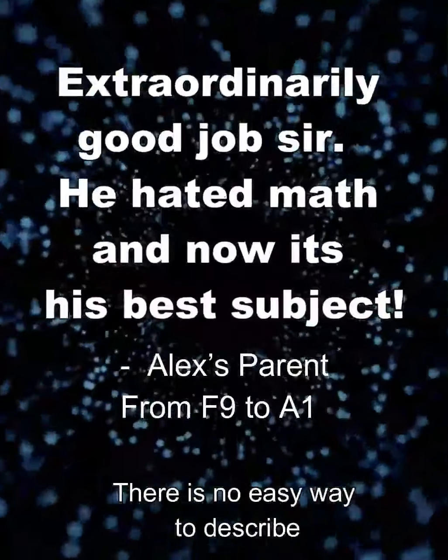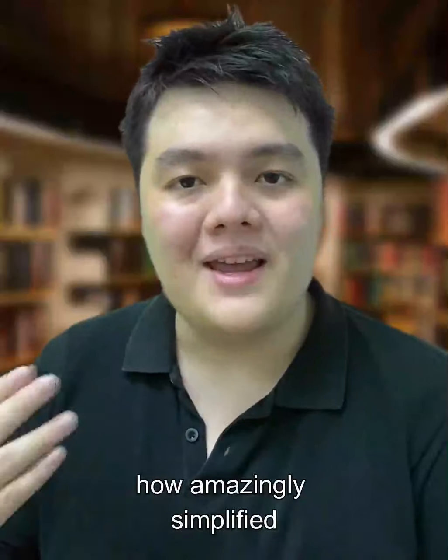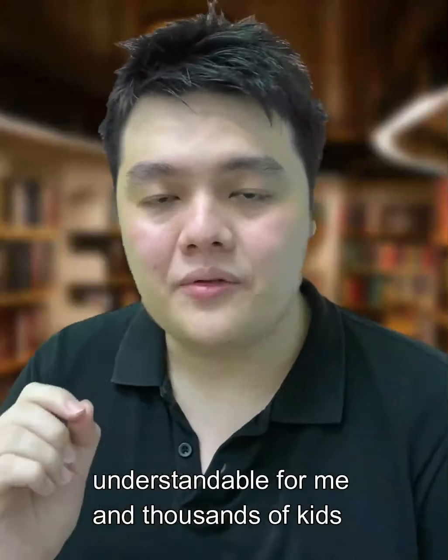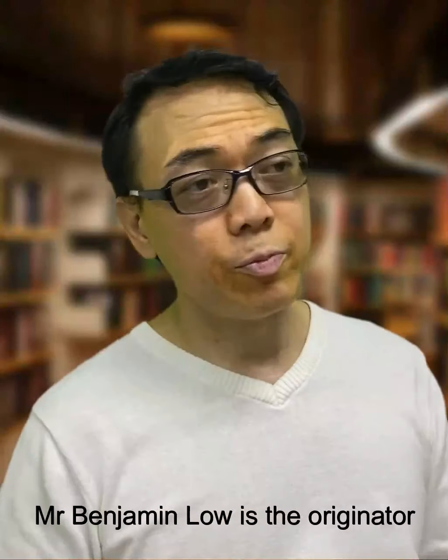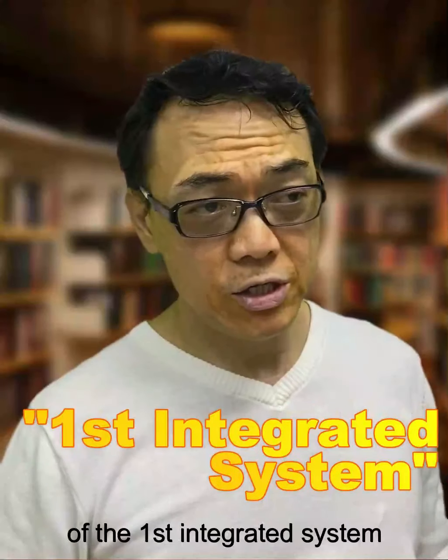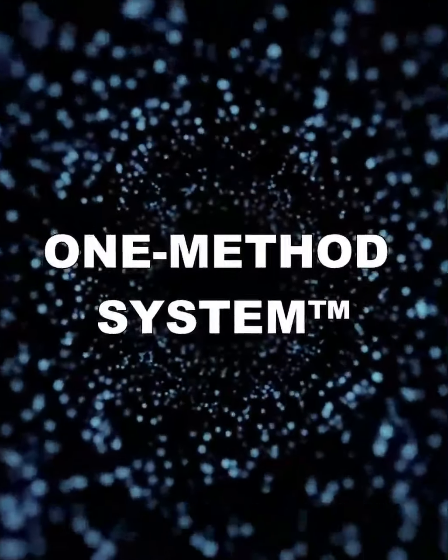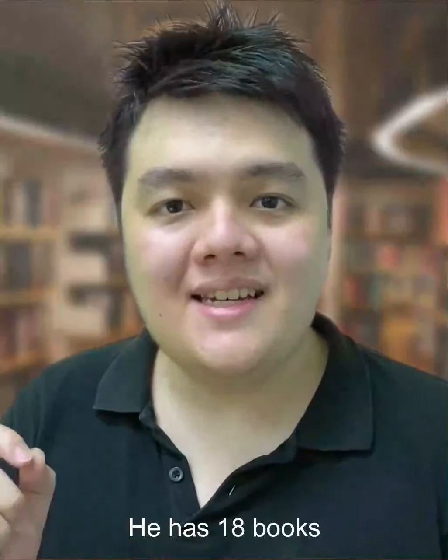There is no easy way to describe how amazingly simplified Mr Lowe has managed to make math understandable for me and thousands of kids who found maths difficult. Mr Benjamin Lowe is the originator of the first integrated system of math foundation building, based on modelling, called the One Method System. He has 18 books used by schools, teachers, and tutors in several countries to guide students to improve rapidly in their understanding and love for maths.